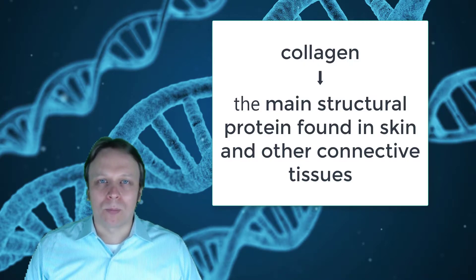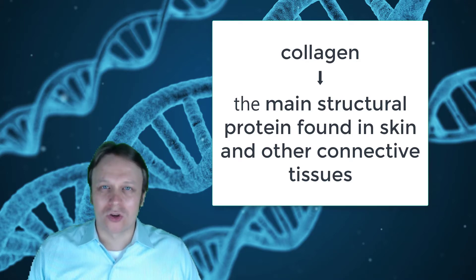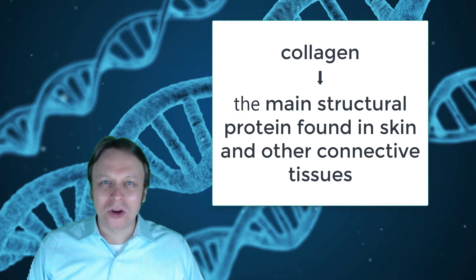I'm Tony Pajunan, and I made this video to help you understand the world of collagen a little bit better. For starters, what exactly is collagen? Collagen is defined as the main structural protein found in skin and other connective tissue. So, collagen gives your skin structure, but is that really all your skin needs?